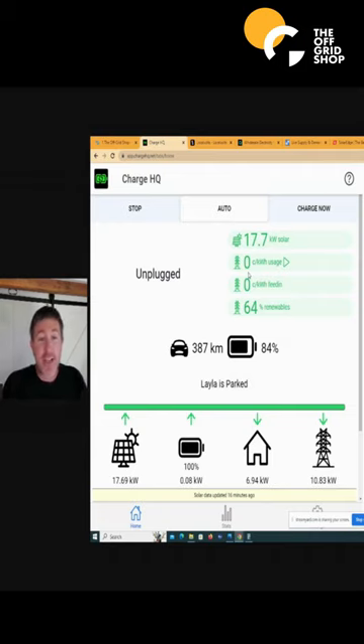The other really good thing about Charge HQ — I've actually really dove into it — it plays around with all these wholesale prices. So when it's cheap or when it's minuses, it charges your electric car and does all this fun stuff.